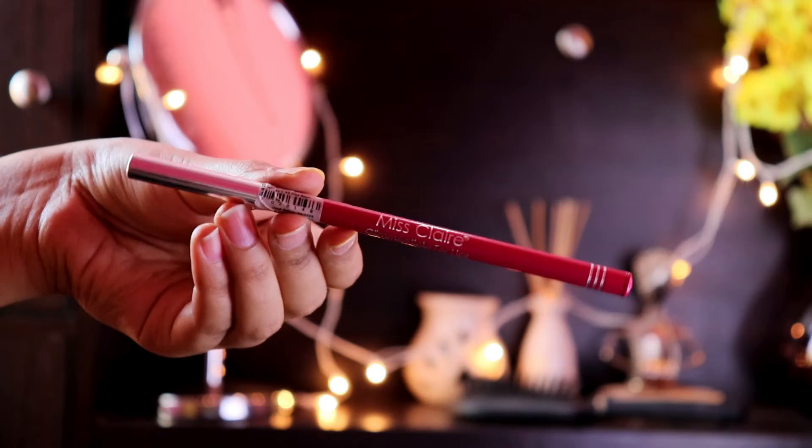Now for the Miss Claire Glimmer Sticks for Lips — I have the shade Kiss Rose. It is very affordable at just 65 rupees for 1.8 grams, with a shelf life of 3 years. It has a huge range of 58 shades to choose from. The formula and texture are quite good considering the price.